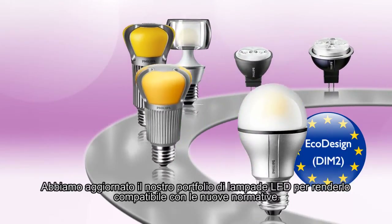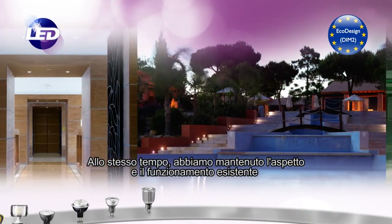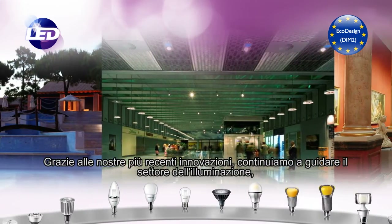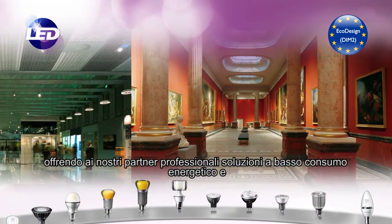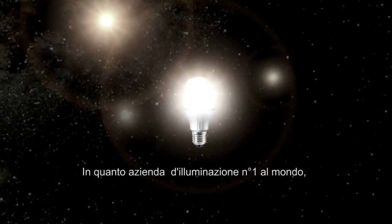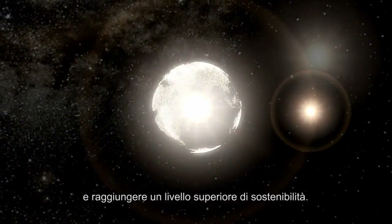We have upgraded our complete LED portfolio to make it compliant with the new regulation. At the same time, we have maintained the existing look and feel in order to minimize the impact of these changes on our customers. With our latest innovations, we continue to lead the way in the lighting industry, offering our professional partners the most energy efficient solutions and the best choice of LED lamps. As the world's number one lighting company, we have everything that's needed to enhance life with LED light and to take sustainability to the next level.